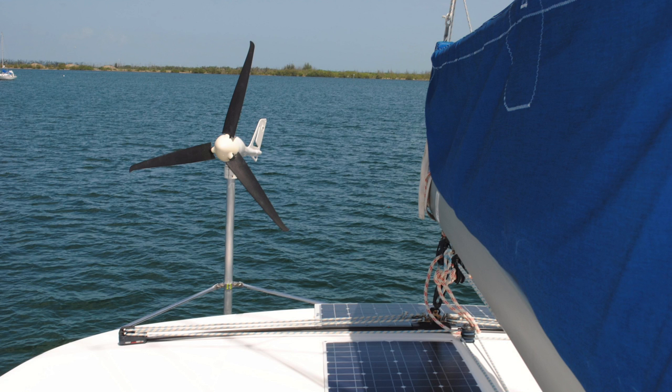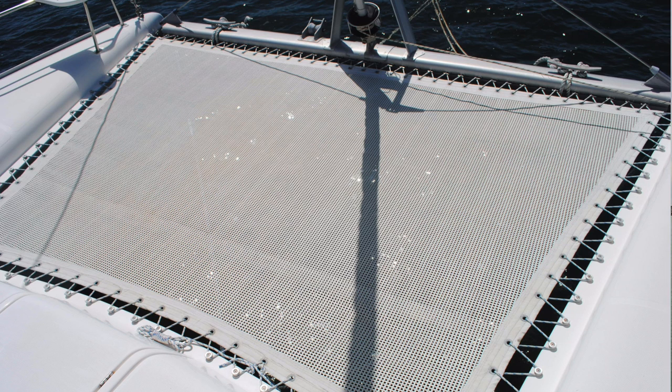It also has solar panels, a dinghy outboard, a new windlass, new chain, and an upgraded anchor. All in all, it's a really well-equipped and well-upgraded boat, located in Fort Lauderdale, Florida, asking $249,000.